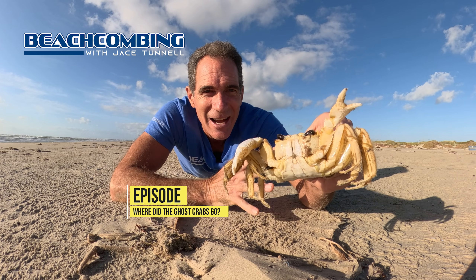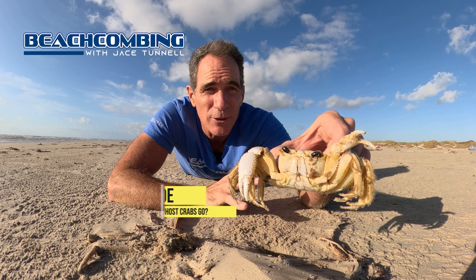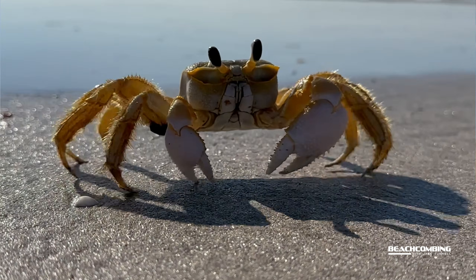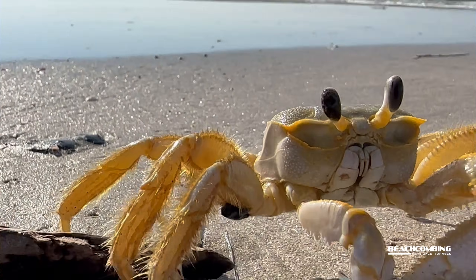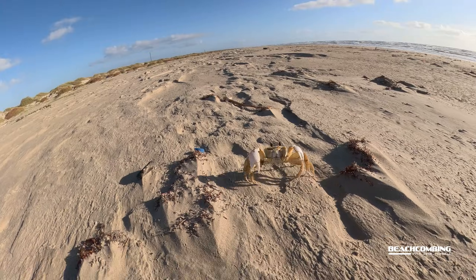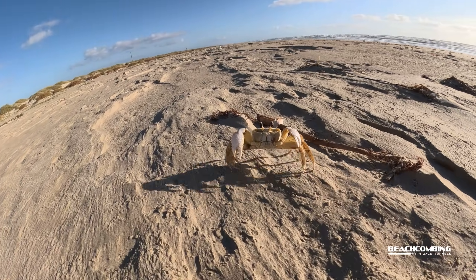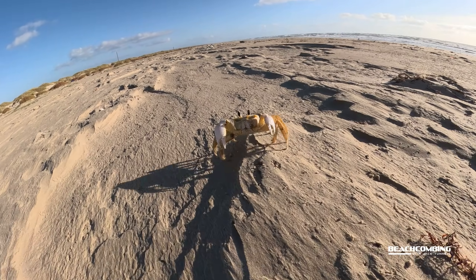Jake's Tunnel here. Today I'm going to be talking to you about ghost crabs. I've been getting people trying to get a hold of me saying, 'Hey man, where did all the ghost crabs go? When I was a kid there were ghost crabs all over the place.' I do have a reason for that and I'm going to get into it, but before I do I wanted to tell you a little bit about the ghost crab, because it's a very interesting animal and it's actually a sign of a good healthy beach if you have these. So let's get into it.